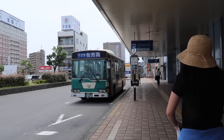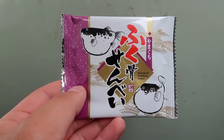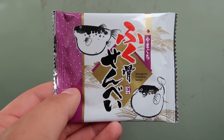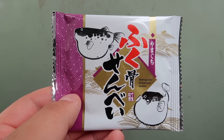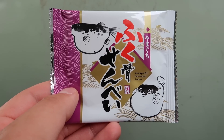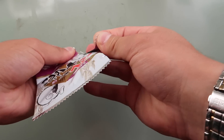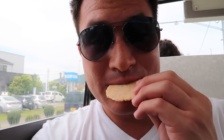There's our bus to the caves. If you guys didn't know, fuku or blowfish is very popular here in Yamaguchi Prefecture. This is a blowfish flavored rice cracker, so let's try it. It is quite fishy.